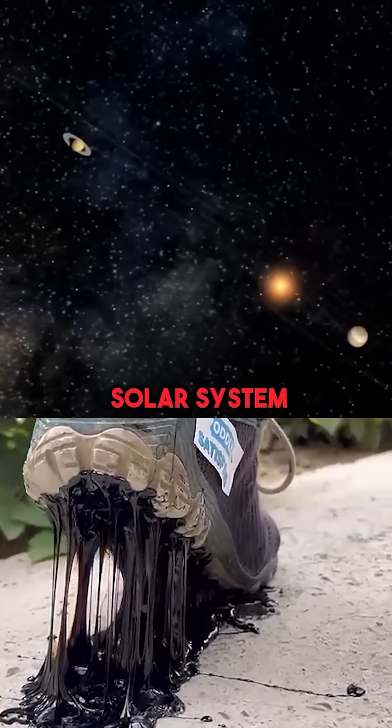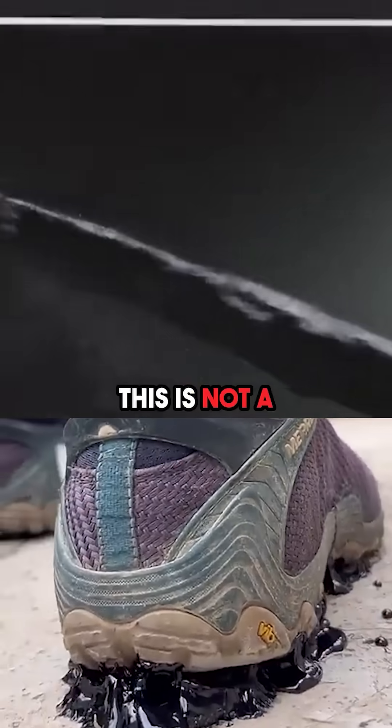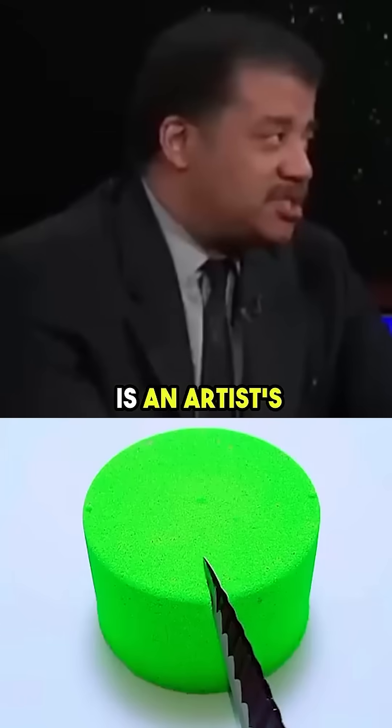Recently, into our solar system, this thing came from deep space. This is not a photograph — what? This is an artist's rendering.